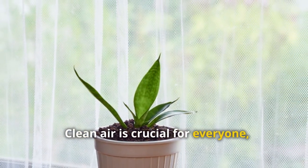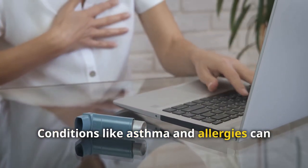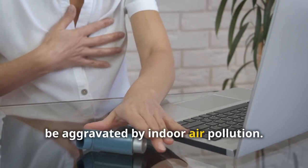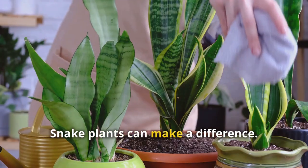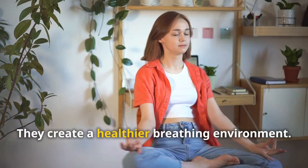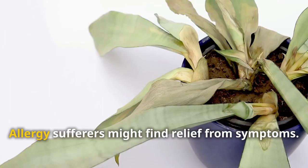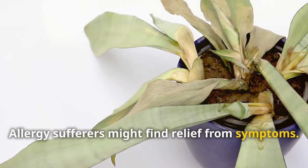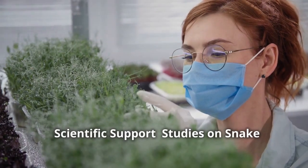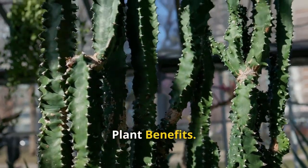Clean air is crucial for everyone, especially those with respiratory problems. Conditions like asthma and allergies can be aggravated by indoor air pollution. Snake plants can make a difference — they reduce airborne irritants and create a healthier breathing environment. People with asthma might experience fewer attacks, and allergy sufferers might find relief from symptoms.